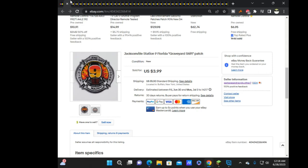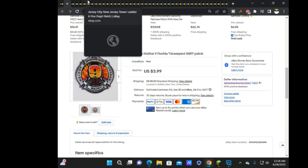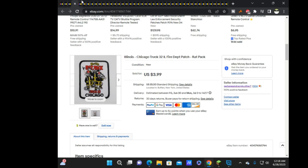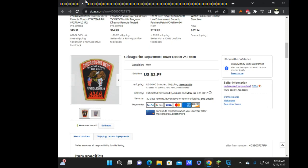These next few are all Chicago or at least Illinois: Jacksonville Station 9, Chicago Paramedic, Chicago Truck 32, Chicago Squad 1, and Chicago Ladder 24. Those all sold at $3.99 each, all to the same buyer.